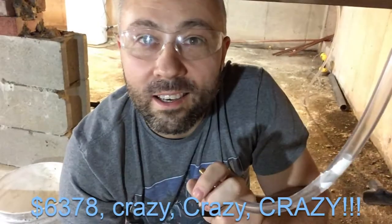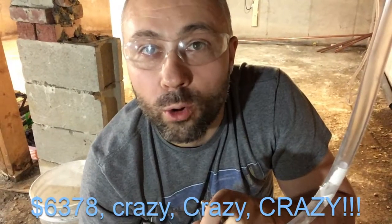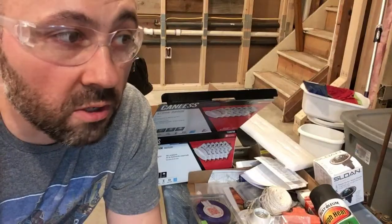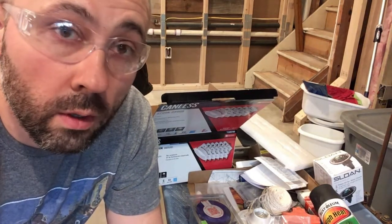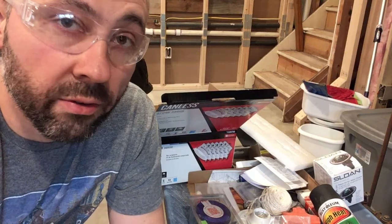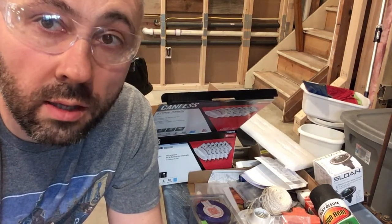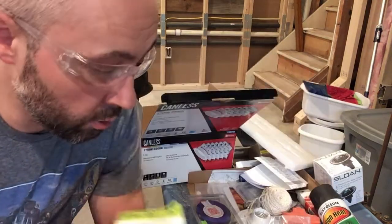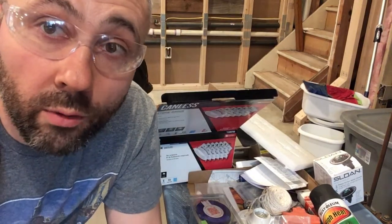They quoted me six thousand dollars — crazy, crazy, crazy — to fix my sump pump. That is like a makeshift sump pump, so I don't have to run to it three times a day to spill out ten gallons of water. My upgrade is gonna be some additional hose, a couple of barbs, and I'm gonna run it right into my drain.